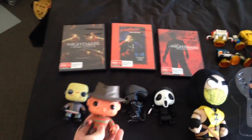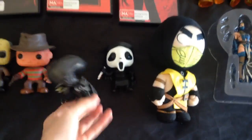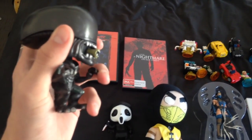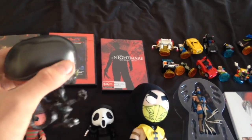Both Jason and Freddy come in a double pack with each other. Next up we have the Alien from the Alien movies, or the Xenomorph. I really like how it has the tiny mouth there, just like in the Alien movies. It's very cool.